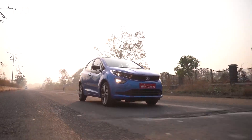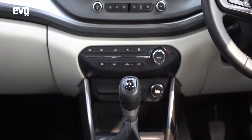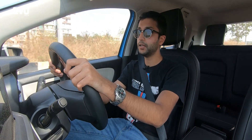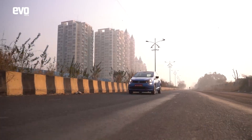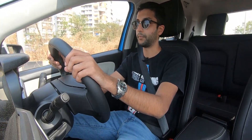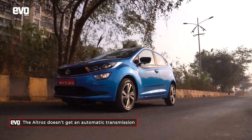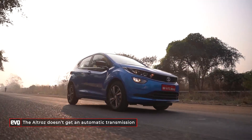This 1.2-litre turbo petrol is mated to a 5-speed manual gearbox which is fairly slick — not as smooth as some Japanese boxes, it has a little more tactility, but that's honestly preferred. We were expecting Tata to launch the Altroz i-Turbo with either a DCT or torque converter automatic, but they haven't, and there's no news on when that'll arrive. So if you prefer to keep your left leg rested, the Polo or the i20 are your only choices here.